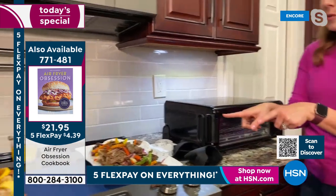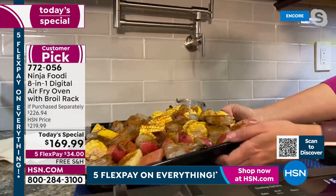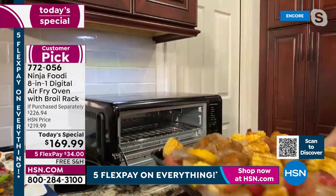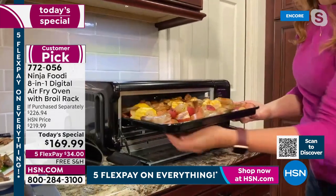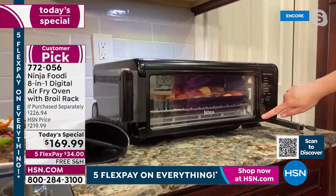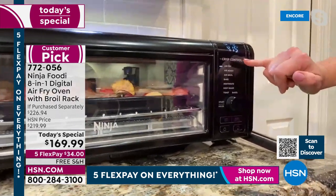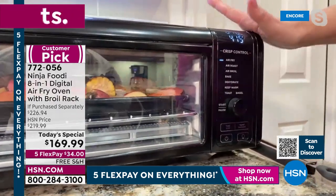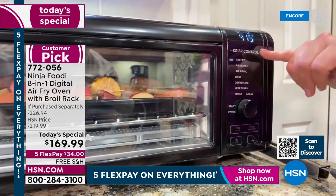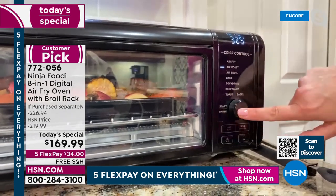Let me show you something else — this is our shrimp boil bake. Rather than doing a shrimp boil, which takes a lot of time and water, we're actually going to bake this. Here's how the panel works: there's air fry, air roast, and broil. The difference between these functions is it's already pre-programmed with the right air speeds and temperature for each — the fan changes depending on whether you're frying, roasting, or broiling. I'm going to air roast this. It's a 60-second preheat and then the light will come on and it will start cooking.